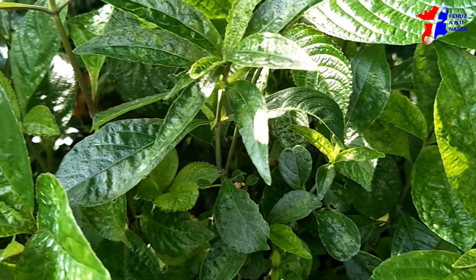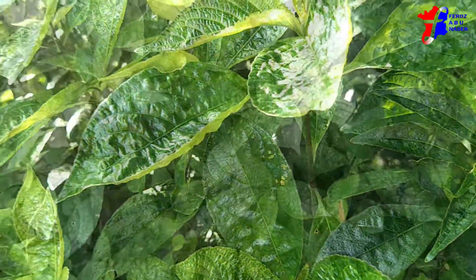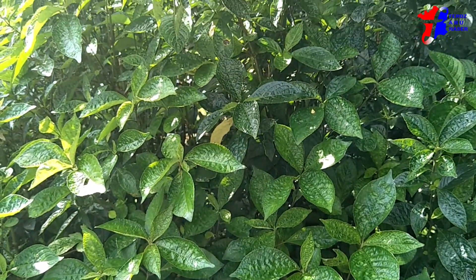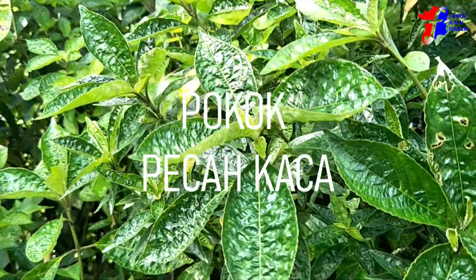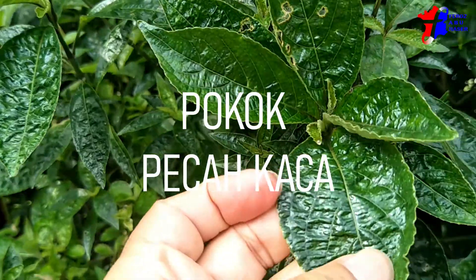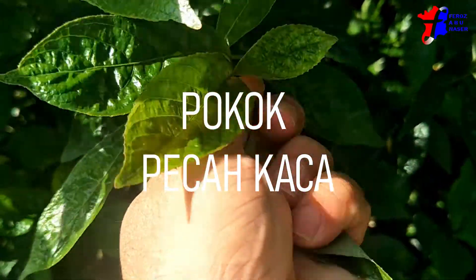Though the shrub originated in Madagascar, it is now commonly found across Southeast Asia. In Malaysia, the plant is called Poko Pekabeling or Poko Pekakacha, which means broken glass tree. The name broken glass is associated with its leaves, which produce a sound like broken glass when the leaves are crushed.